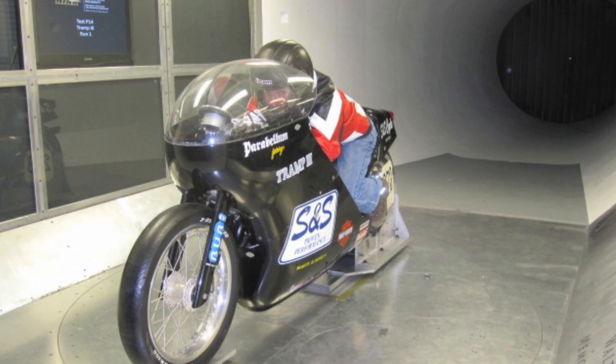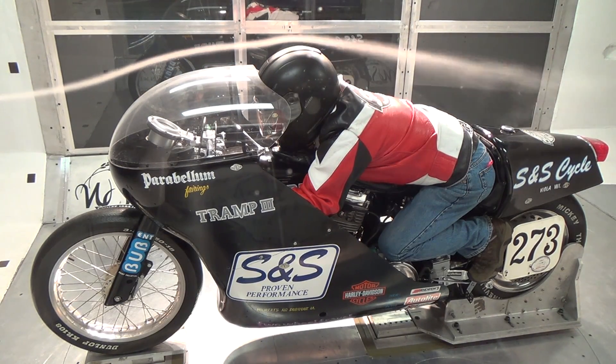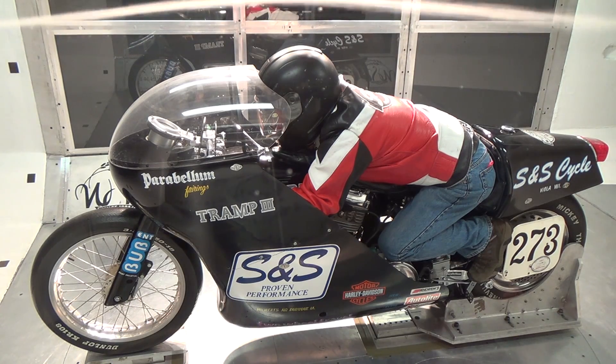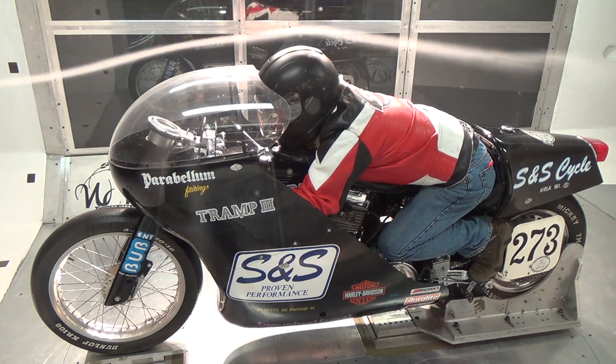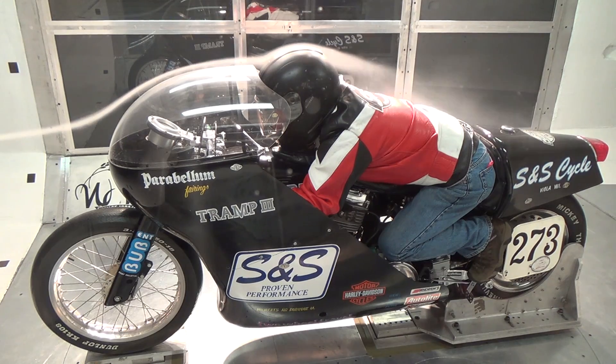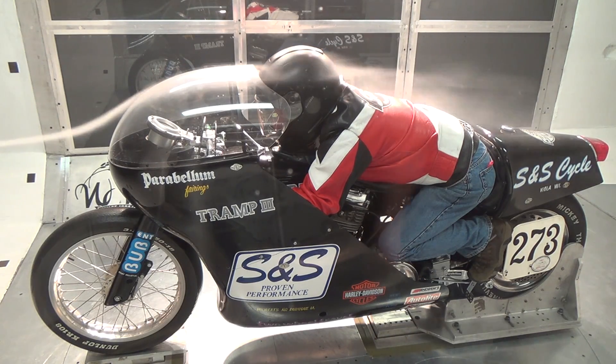The first bike we put in the wind tunnel was Tramp 3. To save time, I volunteered to be the crash test dummy on the bike. Why do we need a rider? Well, as far as the wind is concerned, the rider is part of the shape of the motorcycle. You can see the drag comes from the separation right there in the airflow. The free stream flows right over it, and we could even see a vortex coming off the helmet. What we found out with Tramp 3 was that the shape was really pretty good — air flowed around it really well, so it didn't create a lot of turbulence and drag.